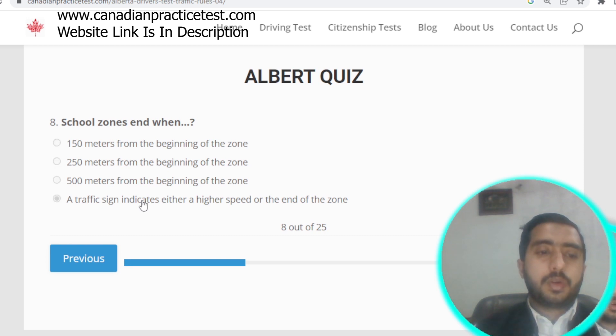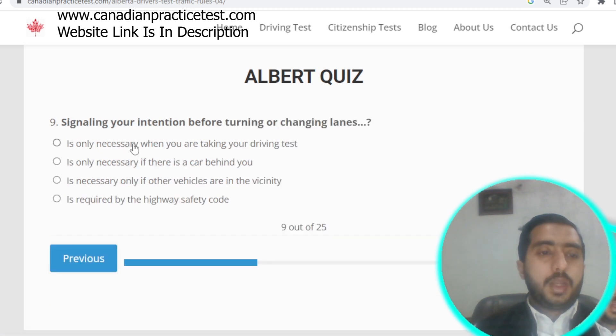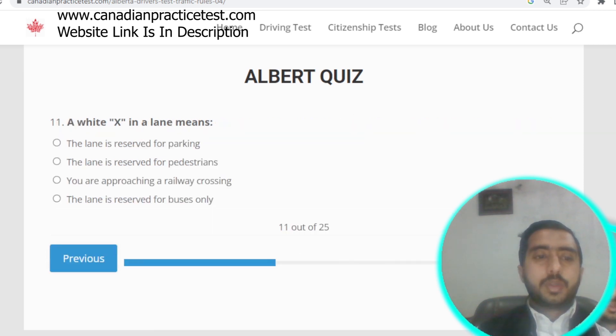Question number eight: a school zone ends when a traffic sign indicates either a higher speed or the end of the zone. Question number nine: signaling your intention before turning or changing lanes is required by the highway safety code.